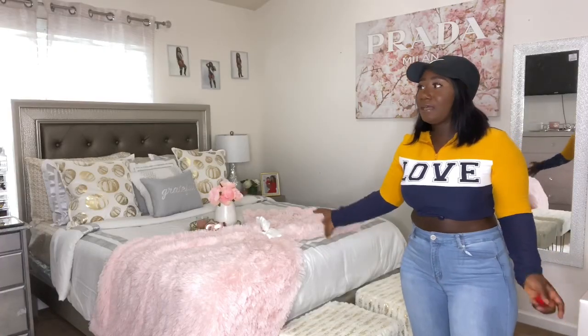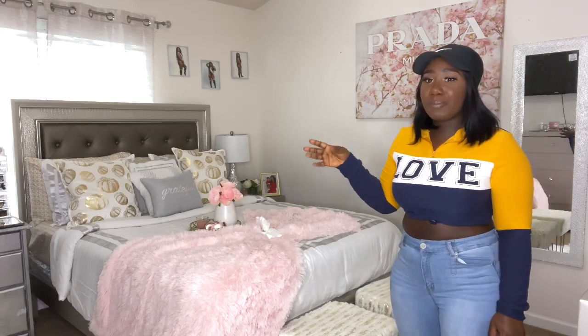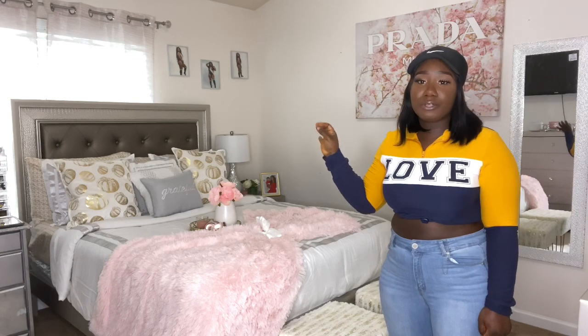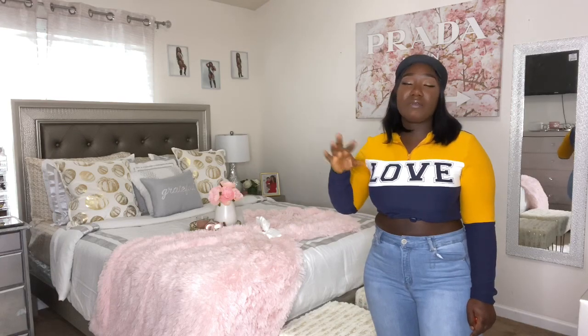My whole furniture pieces in here — my bed set — are from my local furniture store. I'm pretty sure they have these LED bed sets at any furniture store. I also got things from Ross and Burlington. Let me take you on a tour around this room, and after I'll tell you what everything else is from.